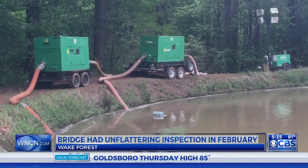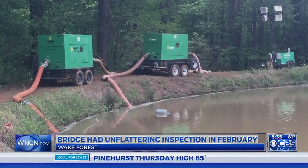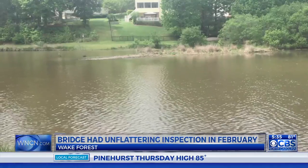Engineers are expected to be out in the coming days to come up with a plan to repair the dam, but CBS North Carolina has learned this structure didn't do so well in its last inspection.